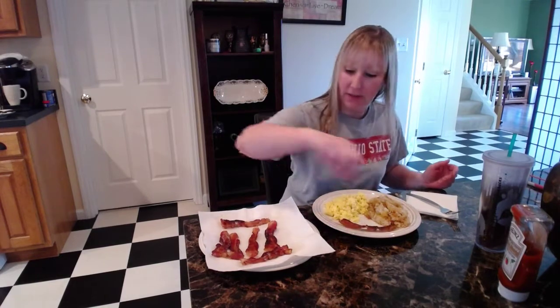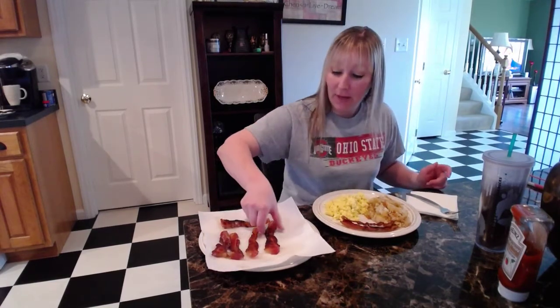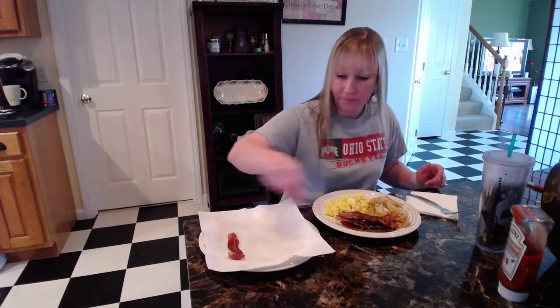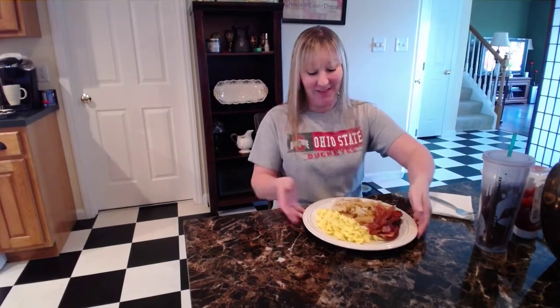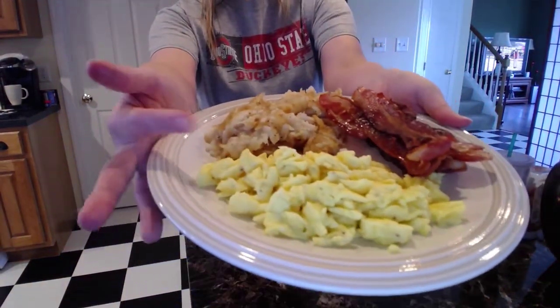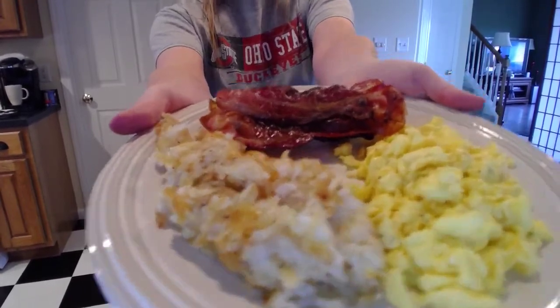Hello everyone. I'm sweating — it's hot. Let me put this on my plate and then we'll do a thumbnail and then we will eat. So what's for dinner tonight you ask? Breakfast is what's for dinner tonight. We got some bacon, got some scrambled eggs, and we got some hash browns.